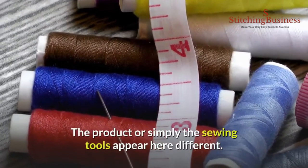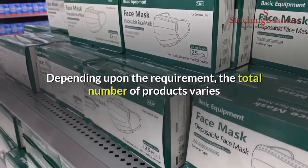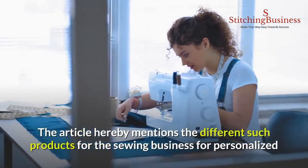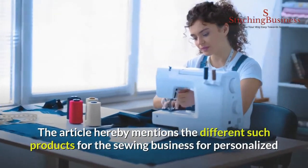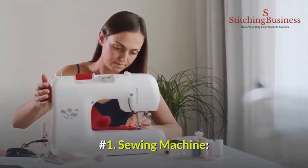The sewing tools appear here differently depending upon the requirement. The total number of products varies and their functionalities as well. This article mentions the different such products for the sewing business for both personalized and commercial necessities. Number one: sewing machine.